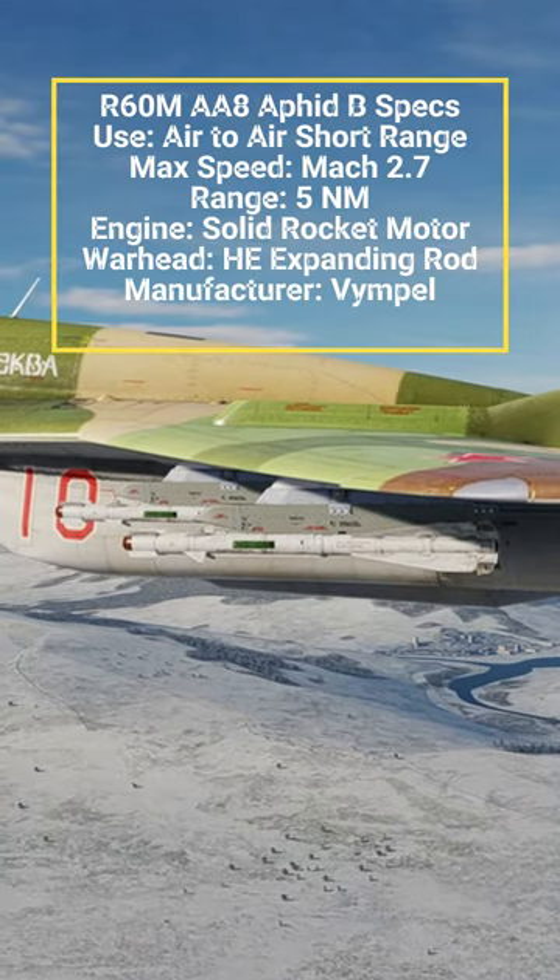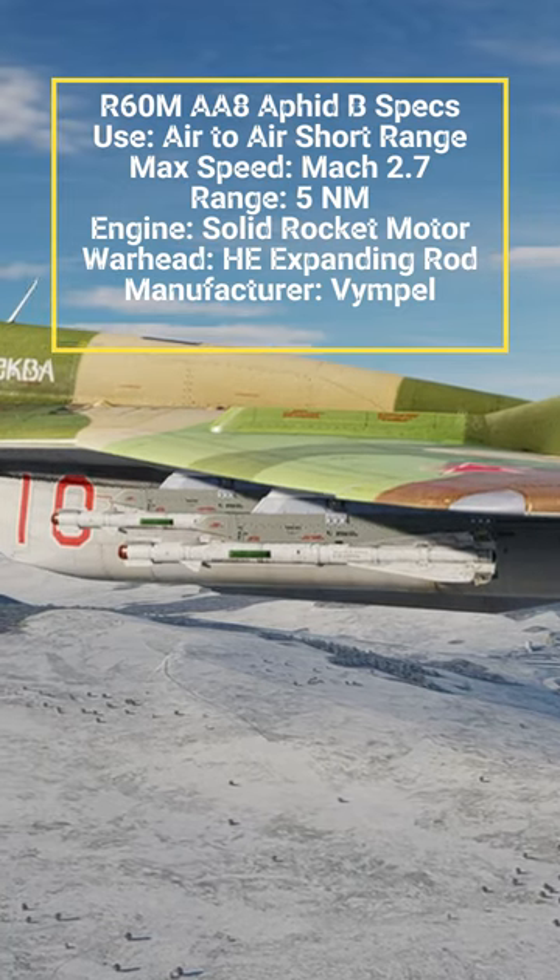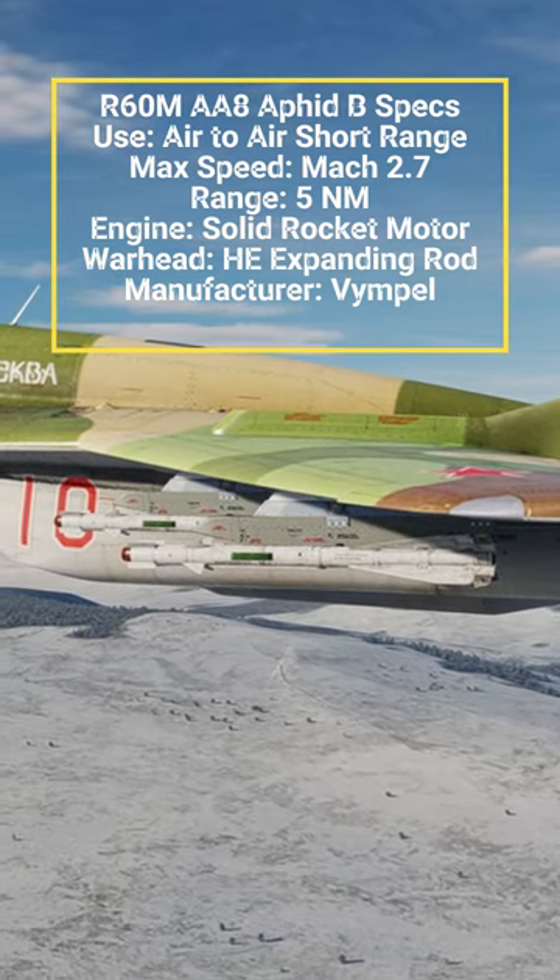The Vimpel R-60, NATO reporting name AA-8 Aphid, is a short-range lightweight infrared homing air-to-air missile designed for use by Soviet fighter aircraft.